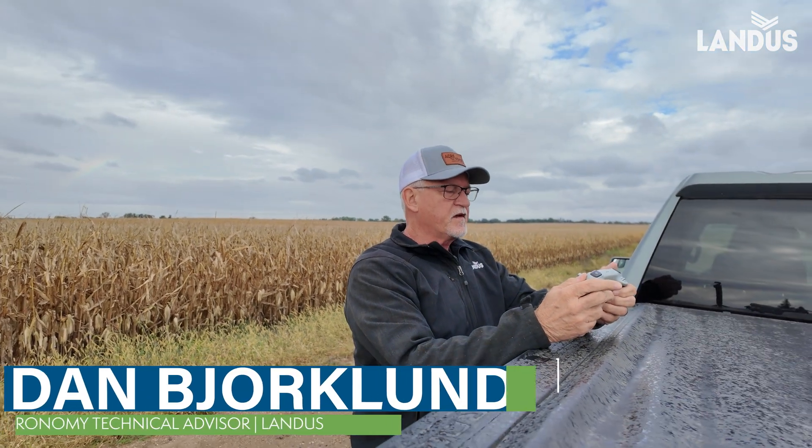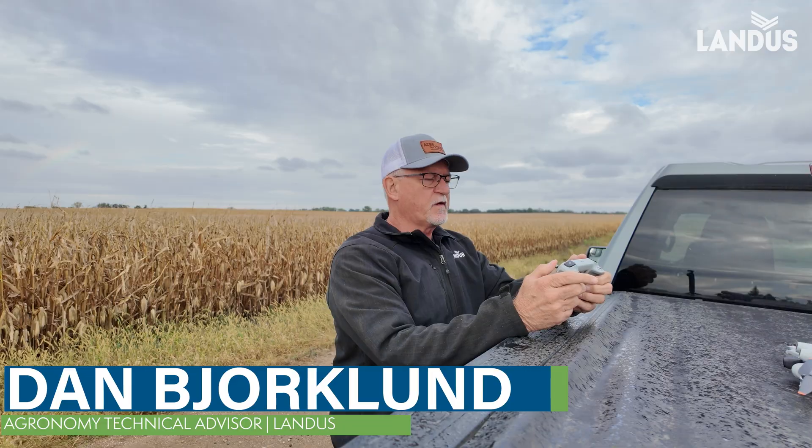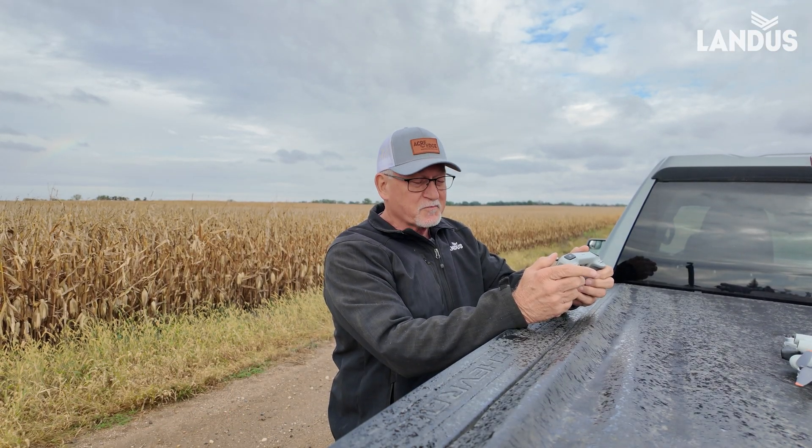Hey guys, Dan Bjorklund here, Landis Technical Agronomist, and I'm in a field that we had entered in our Skyscout Monitoring Program.